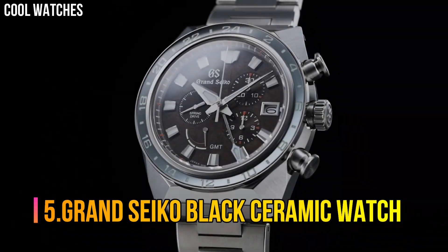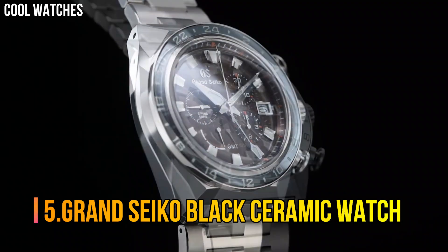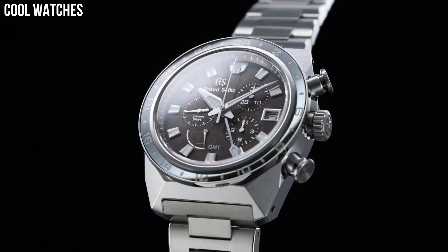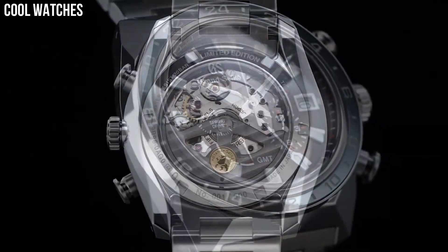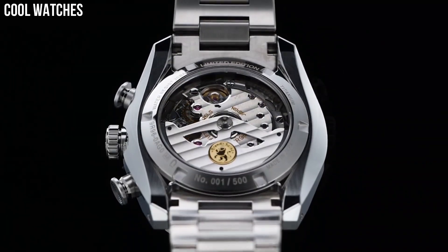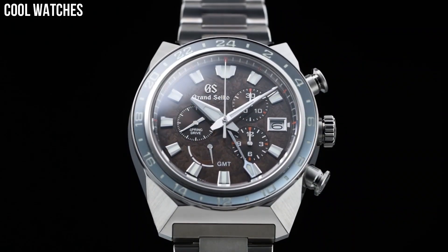Number 5: Grand Seiko Black Ceramic Watch. Item shape: round. Dial window material type: anti-reflective sapphire. Display type: analog. Case material: high-intensity titanium and ceramic. Case diameter: 46.4 mm.